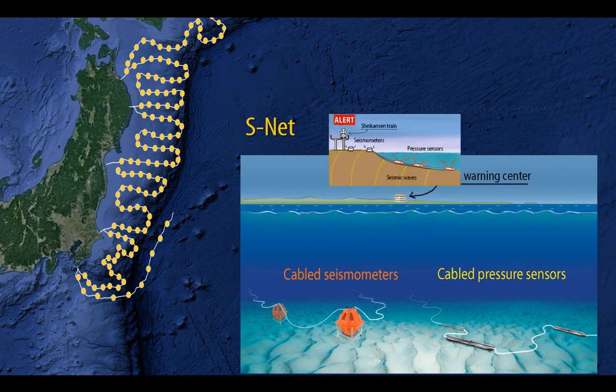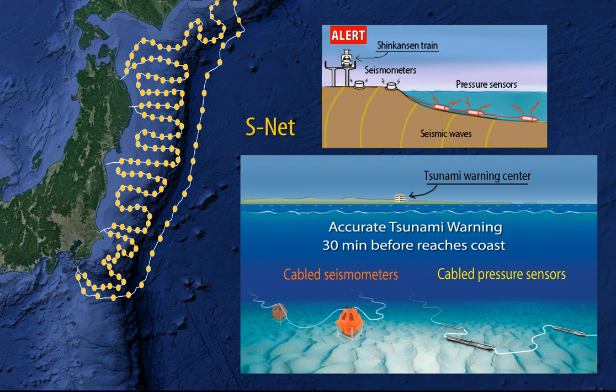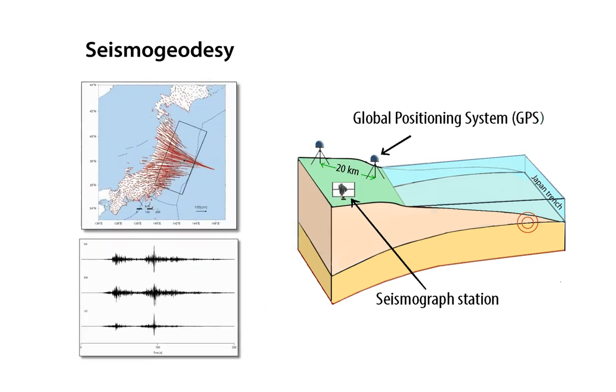Installation of the SNET cable system of ocean bottom seismometers and pressure gauge stations has taken subduction zone earthquake and tsunami monitoring a giant step further. With instruments on the ocean floor directly above the plate boundary megathrust, SNET can provide earthquake early warning 20 to 30 seconds sooner than land-based networks, and measurements of tsunami heights in the source area can provide accurate forecasts more than 30 minutes before a tsunami reaches coastal communities. A primary scientific lesson from the Tohoku-Oki disaster is that combining seismometer and GPS observations can improve speed and accuracy of earthquake and tsunami warnings, and a new scientific discipline of seismogeodesy is emerging from this combination.